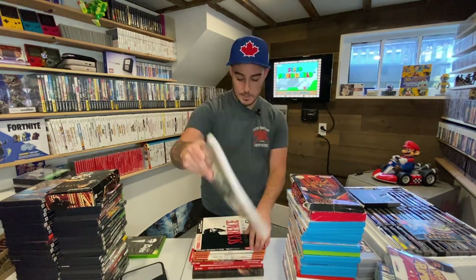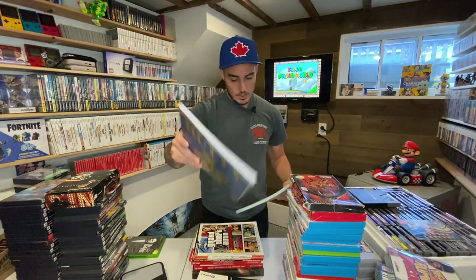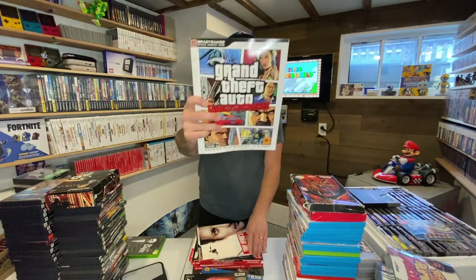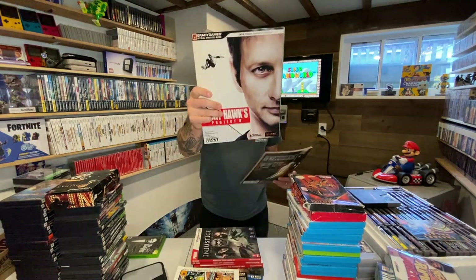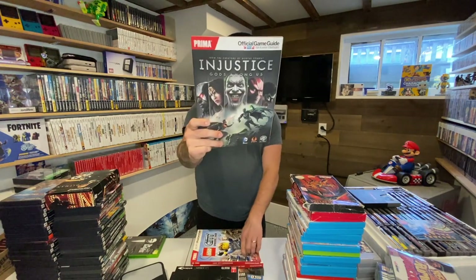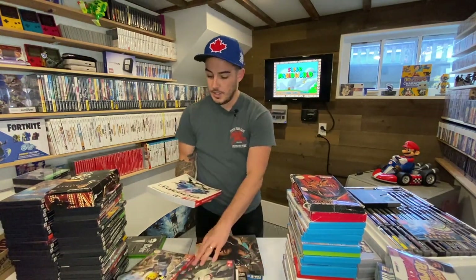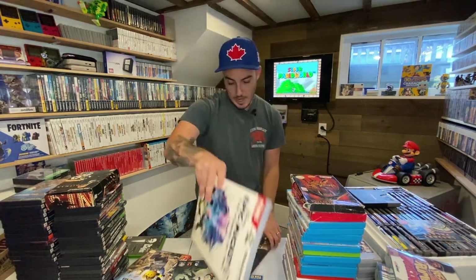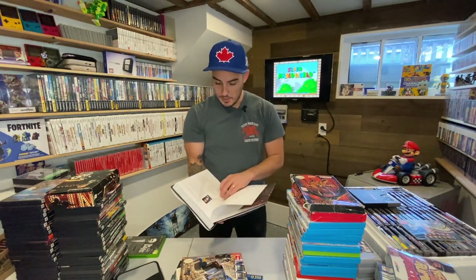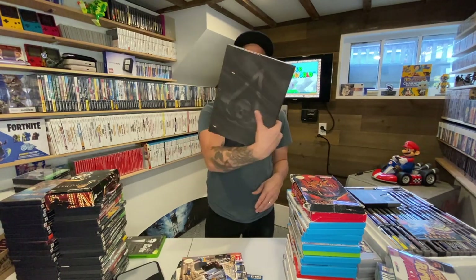Grand Theft Auto — the original one. Scarface: World Is Yours. Bully. Almost all of these manuals have the accompanying game too. Manhunt 2, Grand Theft Auto Liberty City Stories, Tony Hawk Project 8, Hitman: Blood Money, Injustice: Gods Among Us, Lego City Undercover — why someone buys a manual for this game I will never know — Disney Epic Mickey Power of Two, and a really gorgeous hardcover Assassin's Creed 4: Black Flag manual. Really nice.